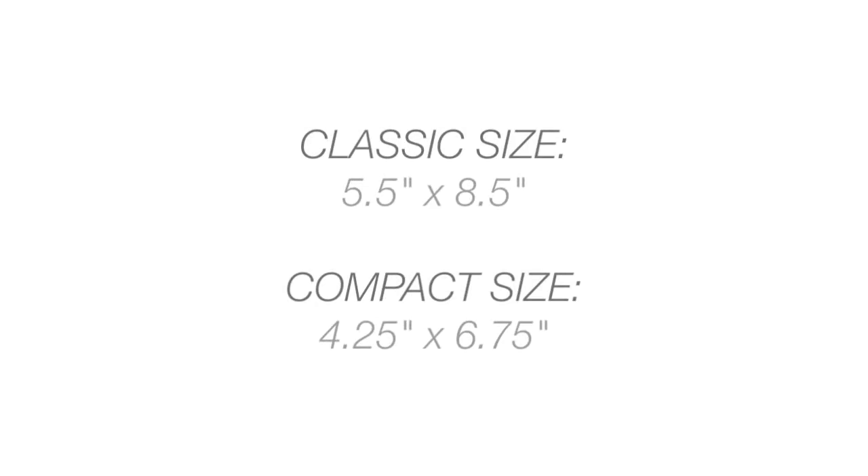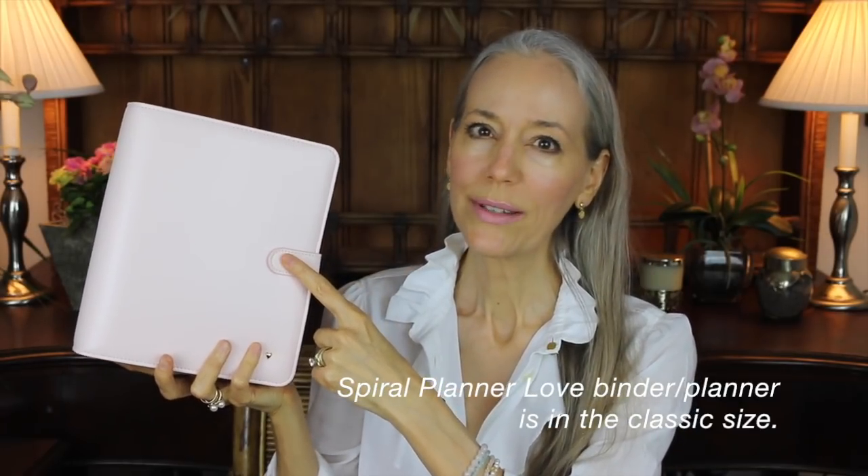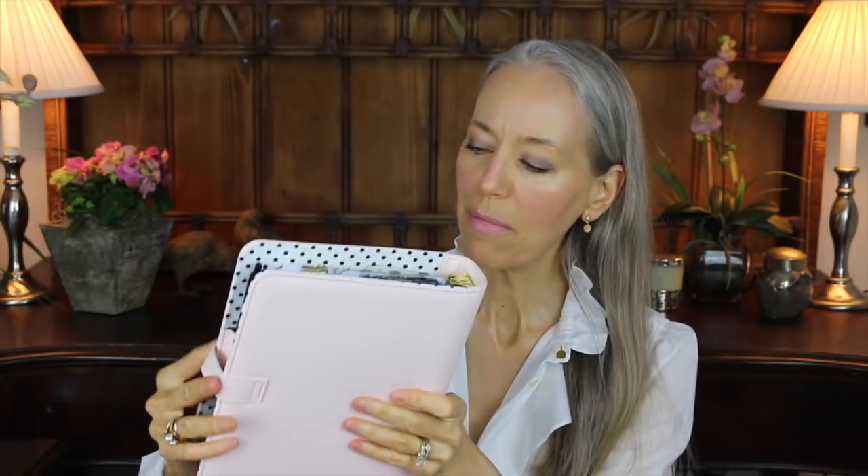The binder is faux leather — this is it, the blush. It's the classic size; it comes in two sizes, I believe compact and this size. This is a ring binder so everything is loose leaf, that's my preference. They also have spiral binders in the same sizes. This is a snap closure — last year's was a magnetic closure. This year it is a snap and it's gold, just like the hardware inside and out, with a little gold heart.